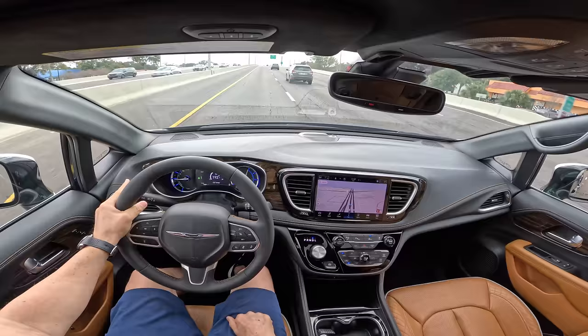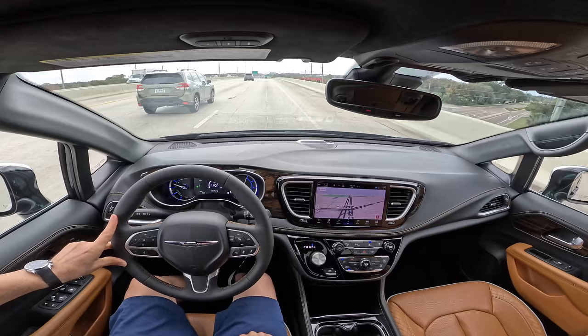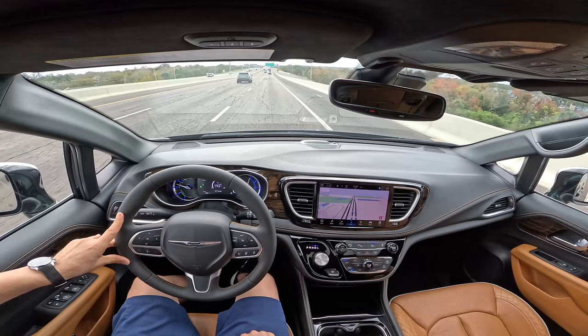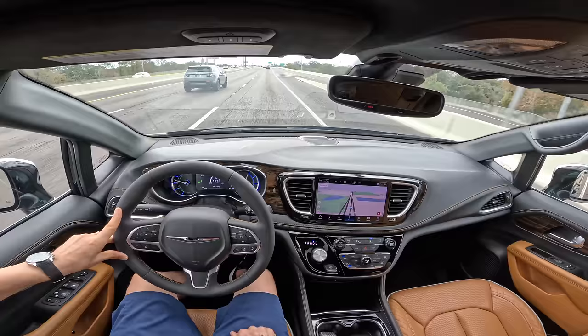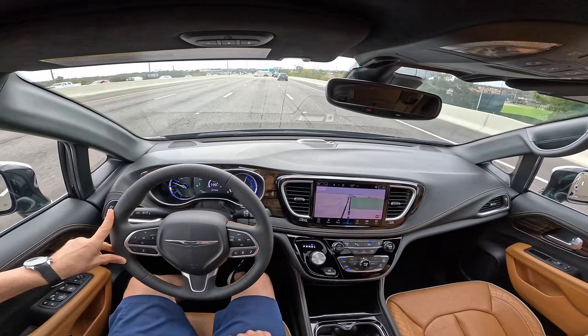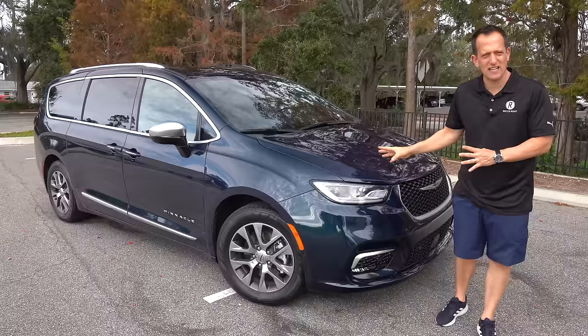The biggest hang-up for most people looking at this is going to be that it's a minivan, and you have your pride and think you can't be seen in one. But once you drive one of these, it makes you wonder why more people won't get behind the wheel, because the way they drive is just very well done. I'm hoping this has been a good overall review of how the Chrysler Pacifica E-Hybrid is trying to be the ultimate family hauler.